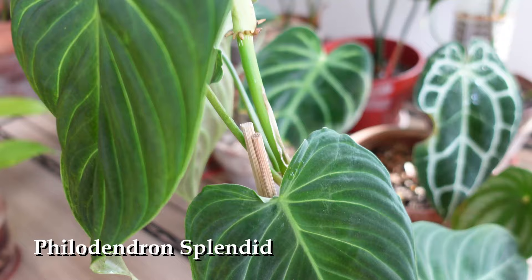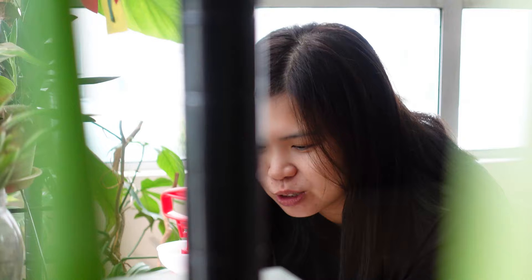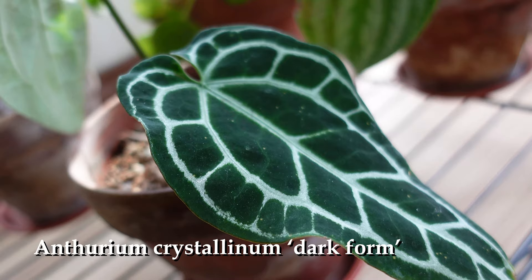The Splendid, which is quite easy surprisingly. There's two Splendid here. And then this is the Ethereum Dark Form. Oh, this is the Dark Form — I can see the dark leaf behind here. Yes.